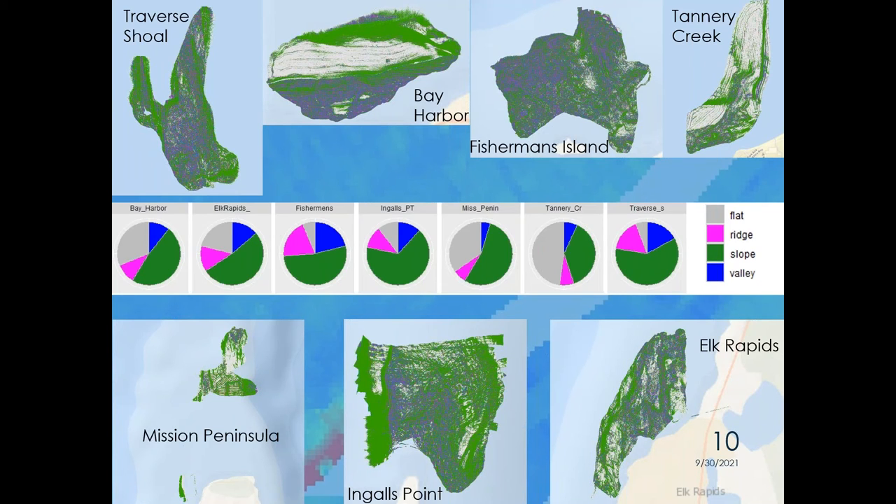Just to show the distributions of these geomorphological classes: slopes dominate at every reef we've sampled so far, except Tannery Creek — slopes are more than 50% everywhere else. Tannery Creek has flats at almost 50%. The overall picture is slopes at roughly 50-some percent, flats around 17%, and ridges and valleys are almost exactly the same at about 14% each — that's the global proportion across all of these reefs.